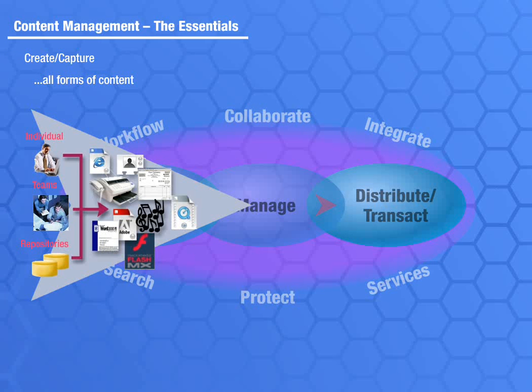However the content is created, transforming it into a digital object and storing it in a content management system is an important step in turning it into usable information.